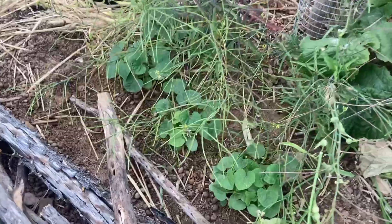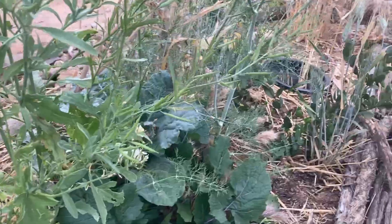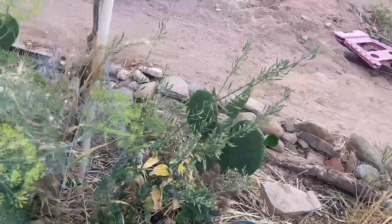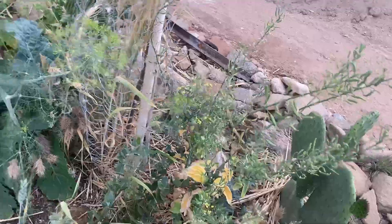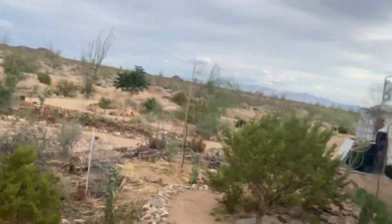We do have new stuff coming up — those are jelly melons and they're spread, there's some down here and some over here. We also have some of those native gourds coming up in here, which is cool.